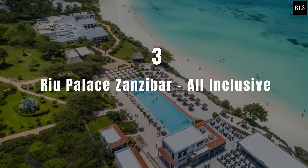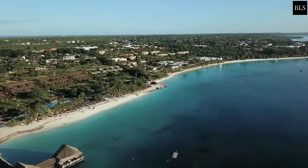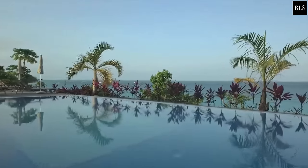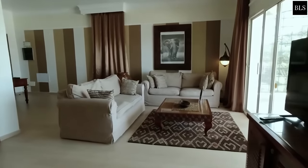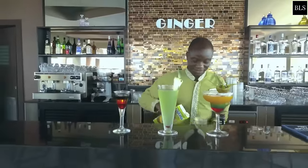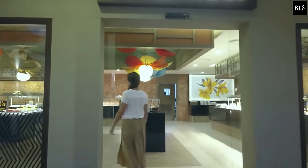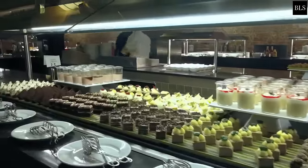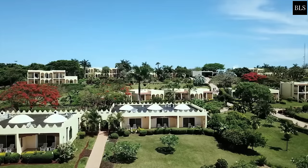Number 3: Riu Palace Zanzibar All Inclusive. It features luxurious accommodation with private terraces offering Indian Ocean views. Facilities include an outdoor pool, private beach with water sports and a dive centre. Some suites on Nungwe beach have a private pool, hot tub and garden. Drinks are served at the Beach Bar and Sunset Terrace. The all-inclusive concept includes buffet breakfasts with show cooking stations, two themed restaurants serving exquisite dishes, and bars with fantastic cocktails and snacks.